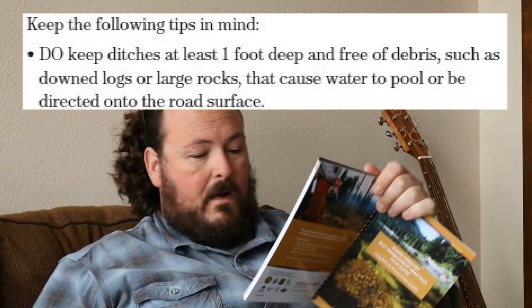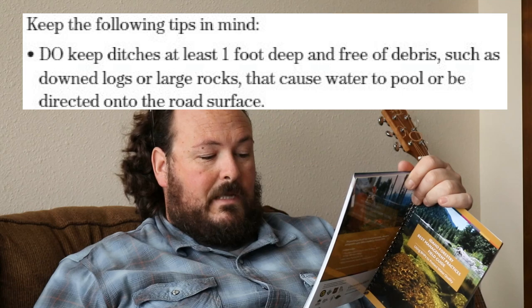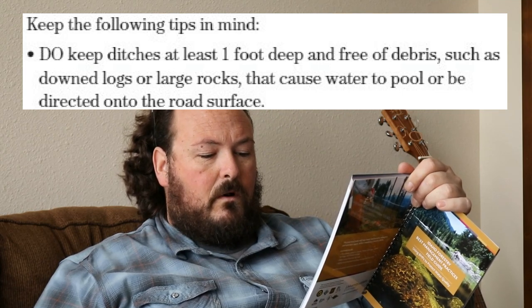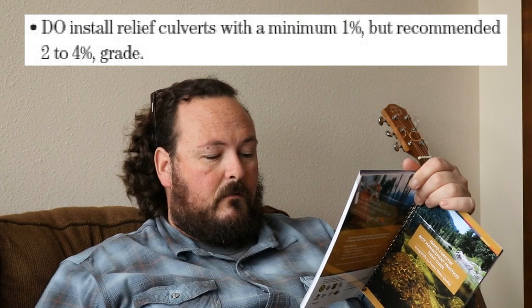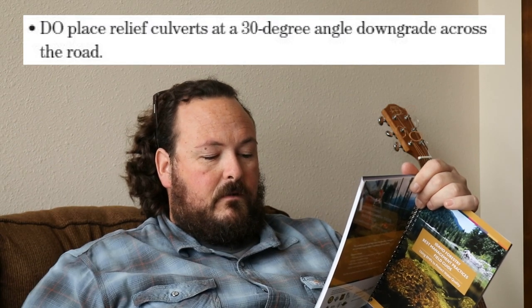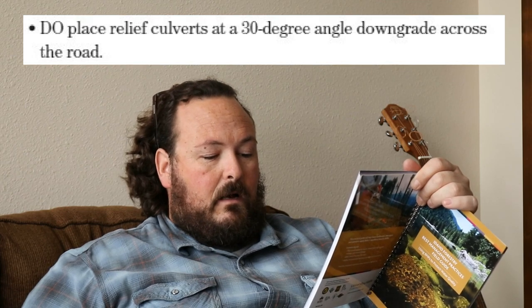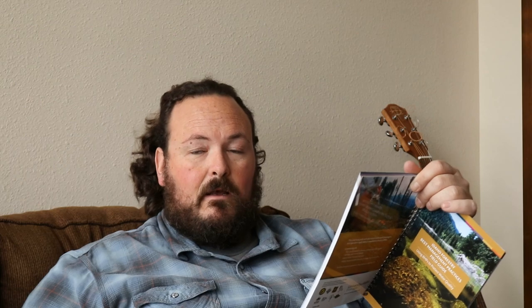Keep the following tips in mind: do keep ditches at least one foot deep and free of debris such as downed logs or large rocks that cause water to pool or be directed into the road surface — that is solid advice. Do install relief culverts with a minimum 1% but recommended 2% to 4% grade. Do place the relief culverts at a 30-degree angle downgrade across the road. Do size the relief culverts adequately to handle the maximum water volume expected — now that's really important.